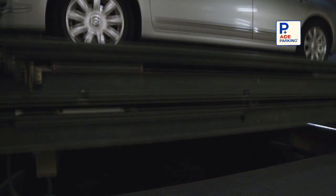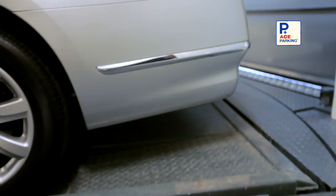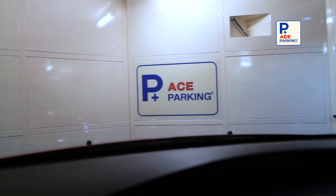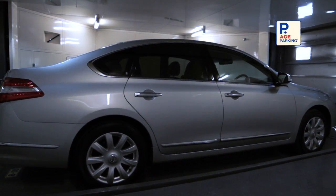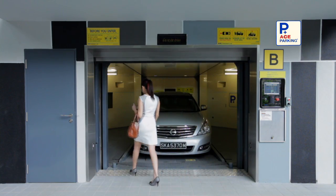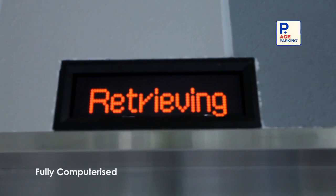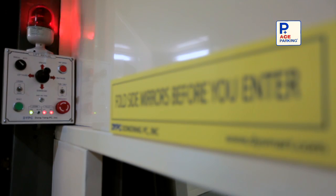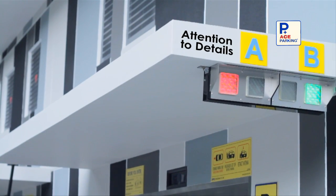Once the vehicle is homed at the entrance level, the internal turntable will rotate 180 degrees to position the car facing outward. Drivers simply need to get into the car and drive off. Our parking and retrieval process are fully computerized to ensure maximum efficiency, and its core structure is constructed with special attention to detail.